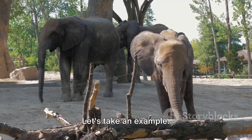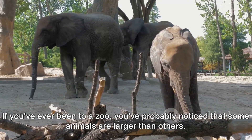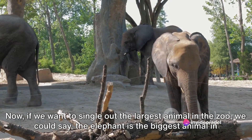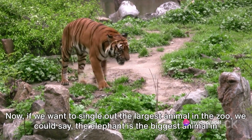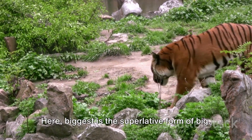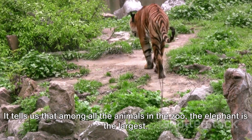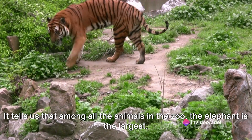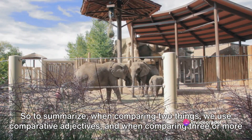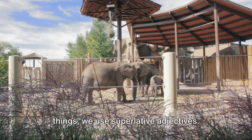If you've ever been to a zoo, you've probably noticed that some animals are larger than others. Now, if we want to single out the largest animal in the zoo, we could say, 'The elephant is the biggest animal in the zoo.' Here, 'biggest' is the superlative form of 'big.' It tells us that among all the animals in the zoo, the elephant is the largest. So, when comparing two things, we use comparative adjectives, and when comparing three or more things, we use superlative adjectives.